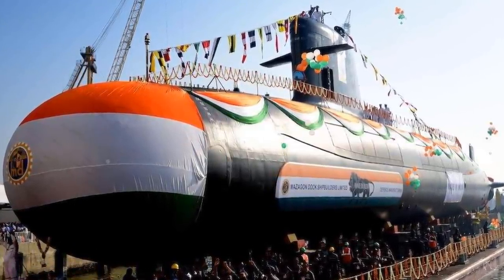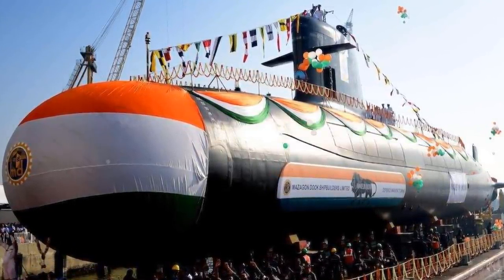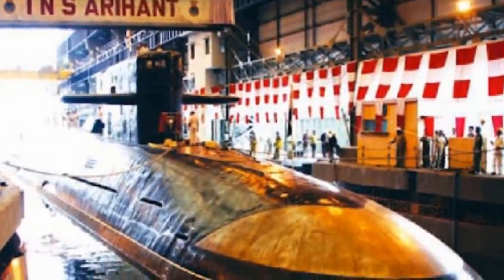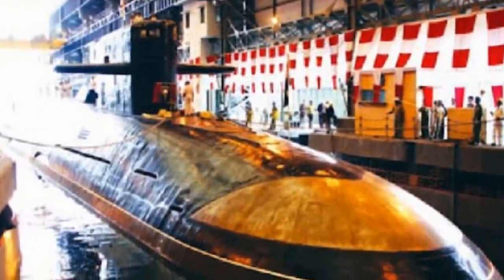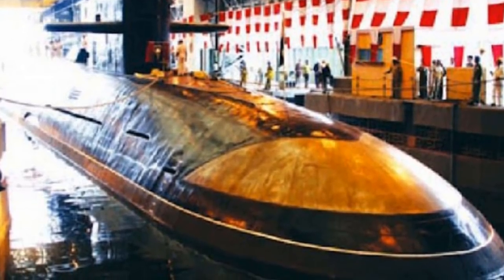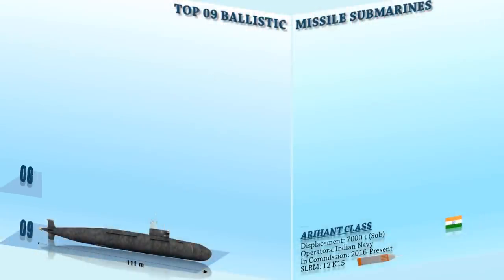The larger configuration submarine can carry 24 K-15 Sagarika missiles having a range of 750 km, or 8 K-4 missiles with a range of 3,500 km, and six 533 mm torpedo tubes.